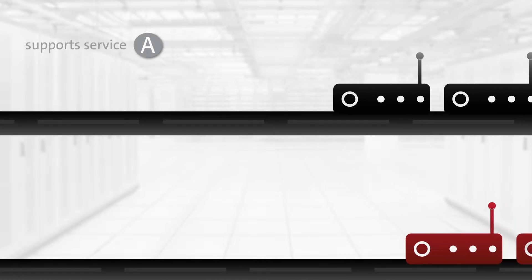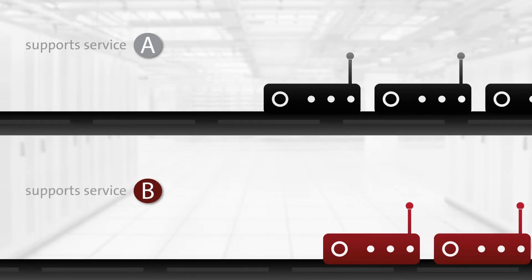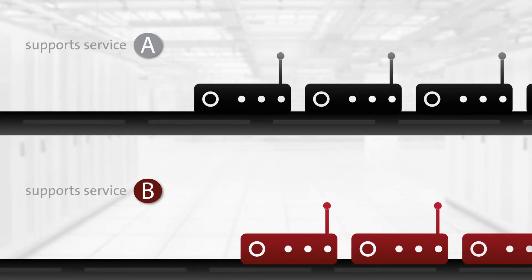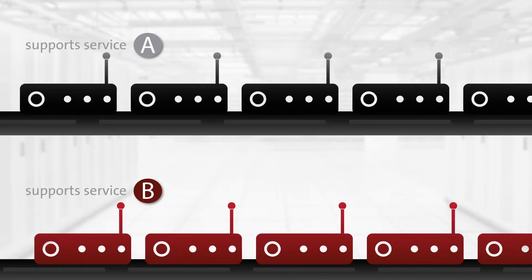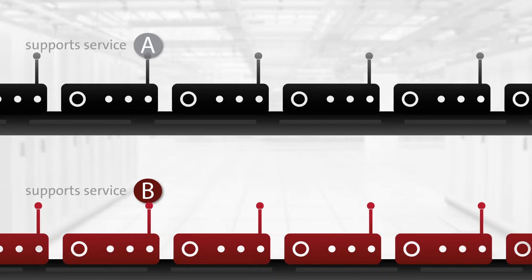Today, cable CPE equipment manufacturers are making products that can only support one upstream-downstream band at a time. Current designs do not support dual up-down bands because, until now, no switch has met the DOCSIS linearity requirements necessary to support both.